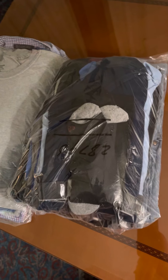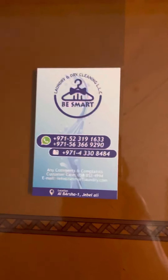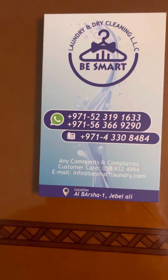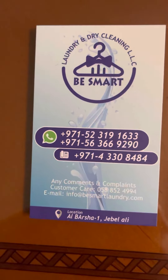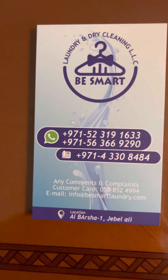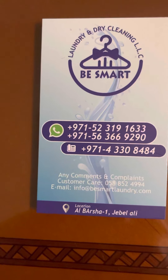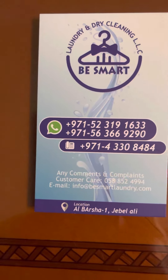When you bring it in like that, it comes back in plastic bags, and they did a pretty good job. This is the name of the laundry I used — if anybody decides to stay in Al Barsha behind the Mall of the Emirates, it's called Be Smart Laundry and Dry Cleaning. Here are their numbers, email, and the address at the bottom.